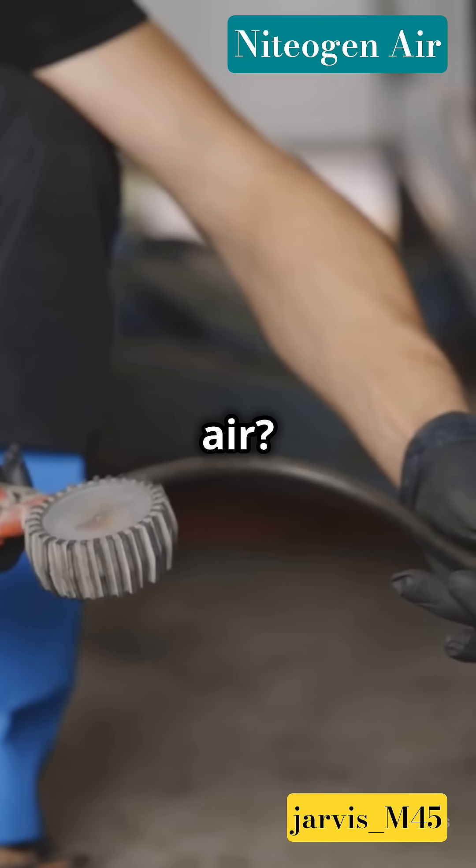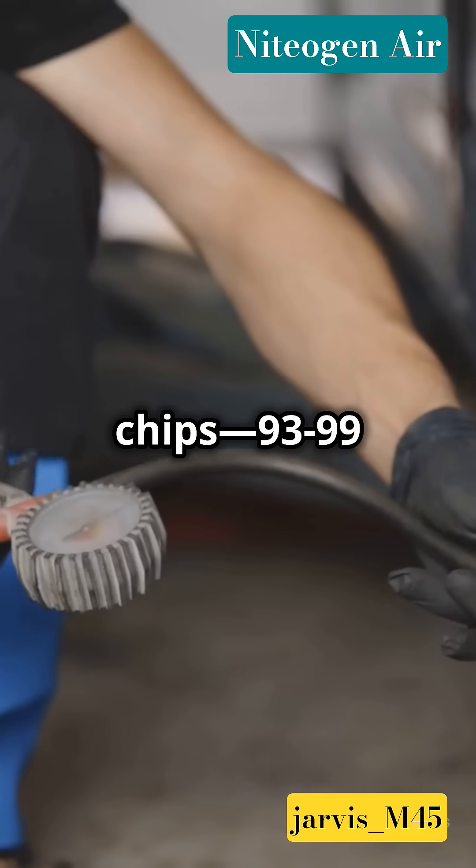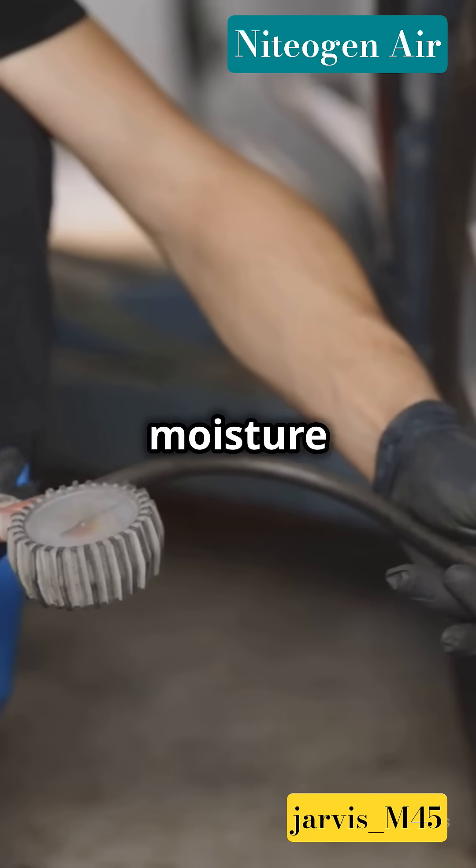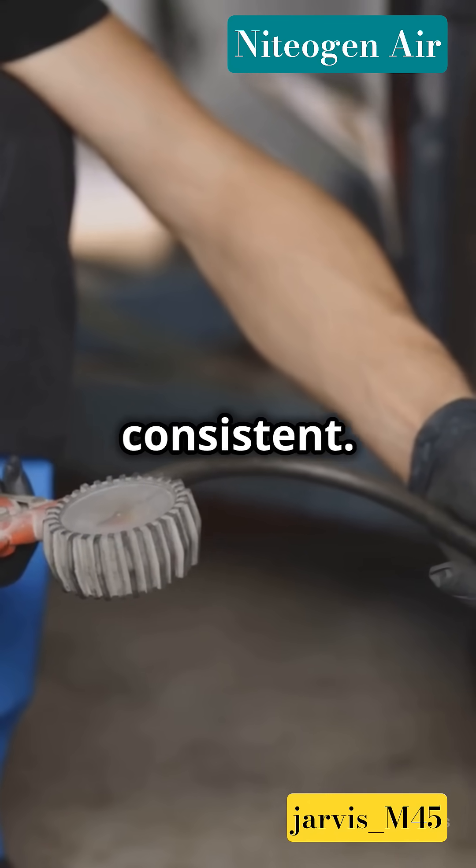But nitrogen air? That's like getting only your favorite chips — 93 to 99% pure nitrogen, almost no moisture or oxygen. It's pure and consistent.